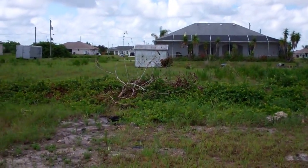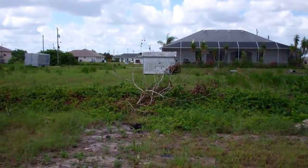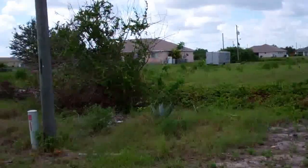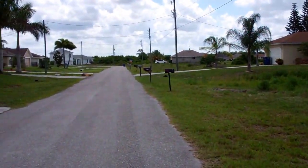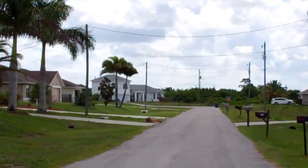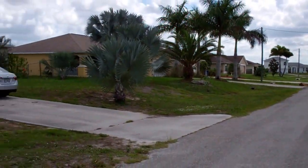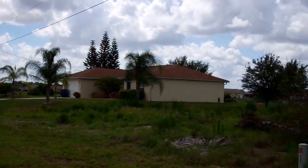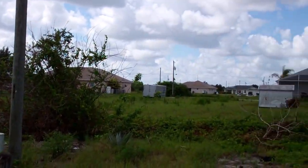It goes pretty much all the way toward that little shed back there. It is on a paved road, as you can see. There are many homes in the area — beautiful home over there in the corner, and many homes everywhere you look.